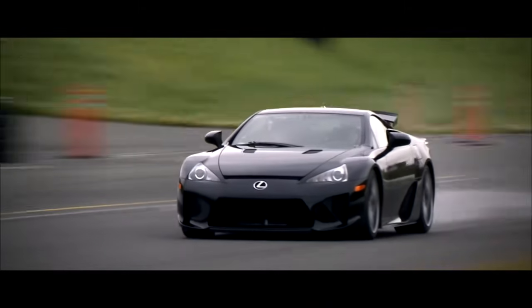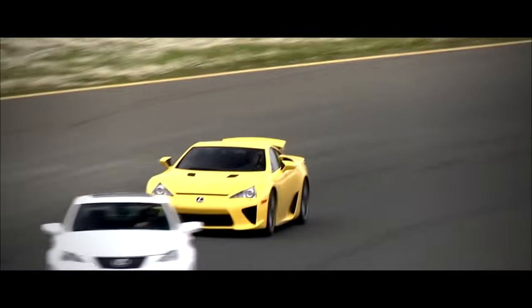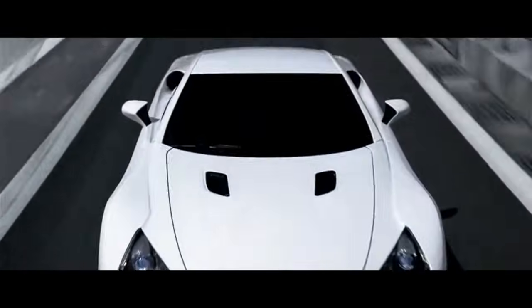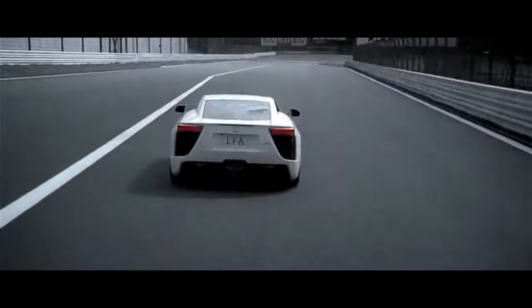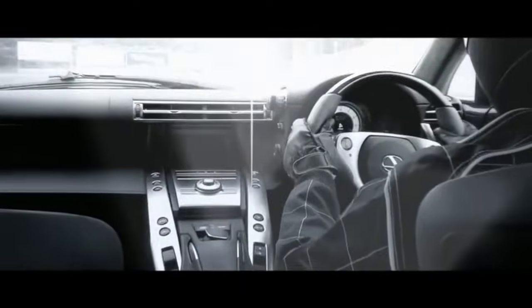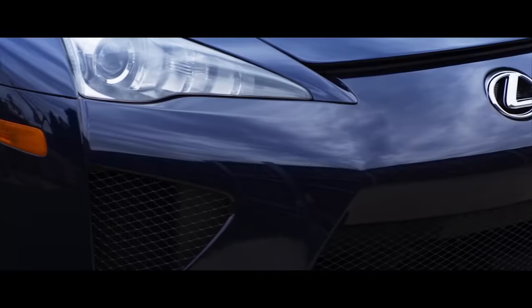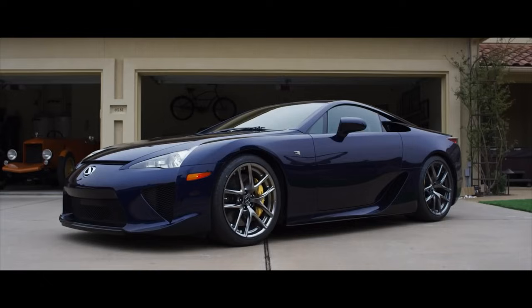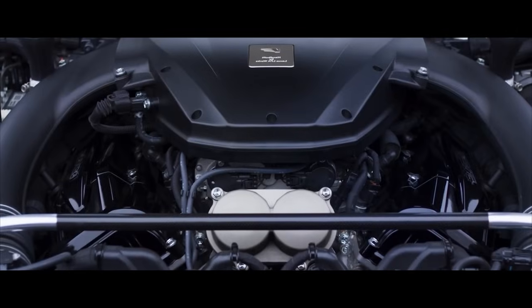Here's why it's one of the greatest V10 engines of all time. First of all, it wasn't necessarily its output, which was 553 horsepower and 354 pound-feet of torque — translating to zero to 60 in 3.7 seconds — but Toyota's goal wasn't to create the highest performing engine. Instead, it was to give drivers one of the lightest, best sounding, and most advanced V10s ever.